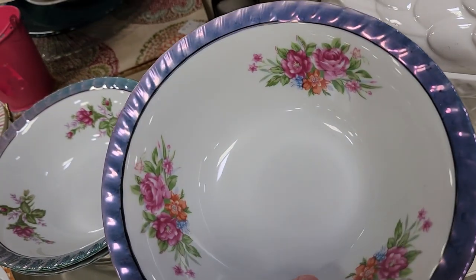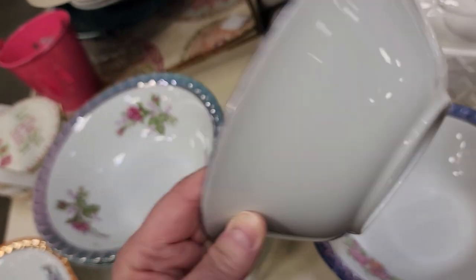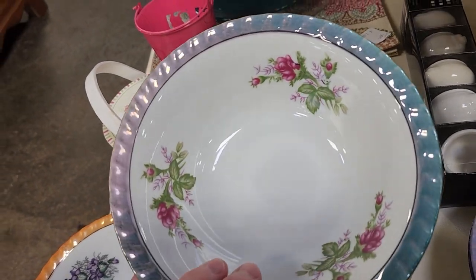I wanted to showcase these dishes — they are absolutely beautiful. They're Yamatsu Japan dishes, priced here for $1 apiece. And I looked these up online and they go up to $30 each.